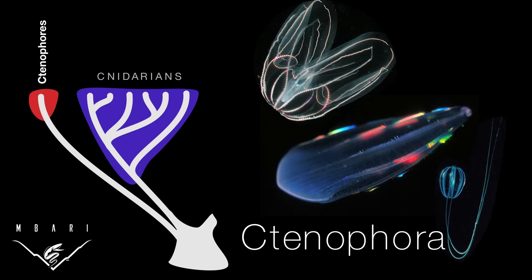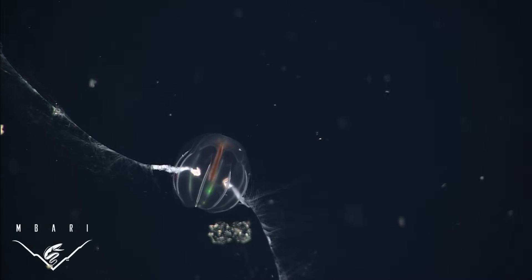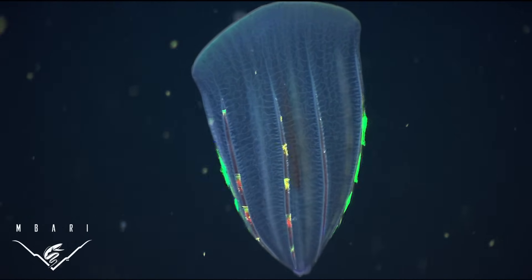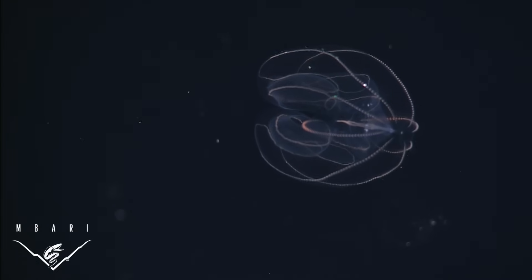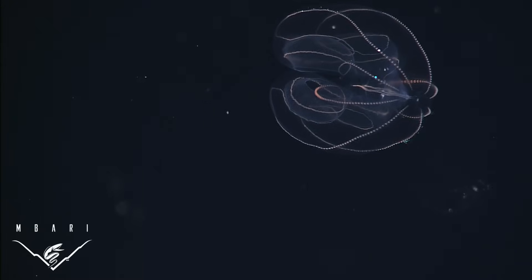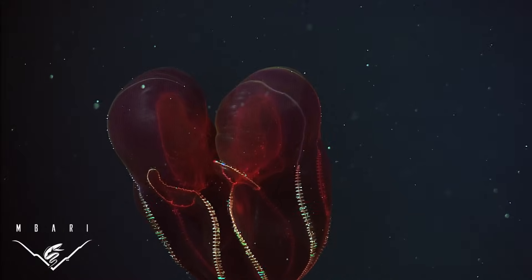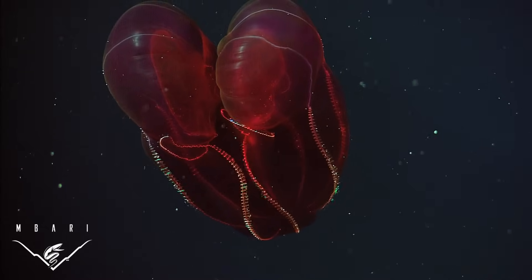Another deep branch in the tree of life leads to the ctenophores, also known as comb jellies. Their defining trait is eight rows of ciliary plates, which flutter like eyelashes to move them through the water. Some species use sticky tentacles to capture prey, much like a spider web. Others lack tentacles, but use tooth-like cilia in their mouths to bite and swallow gelatinous prey. Many deep-sea species of comb jellies are so fragile that they are new to science, or have only been recently described since the advent of submersibles. Nearly all are bioluminescent, and many have red or black pigmentation, which is thought to mask the luminescence of their ingested prey.